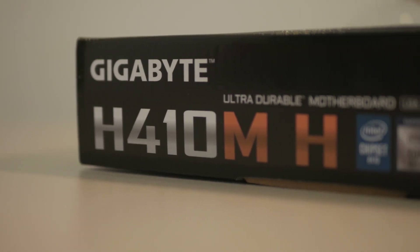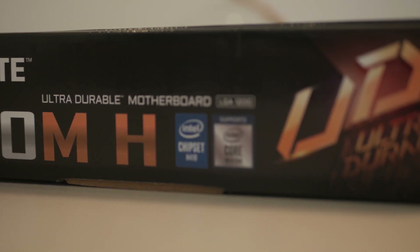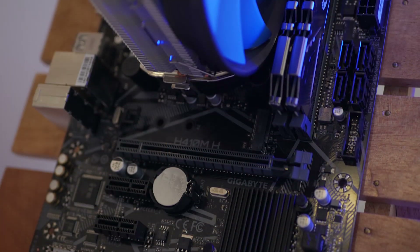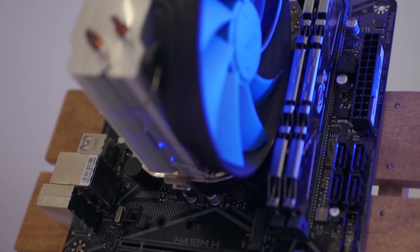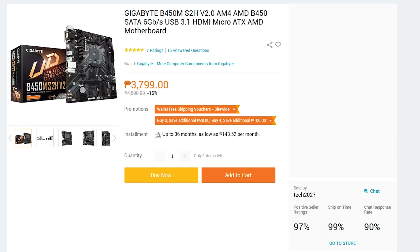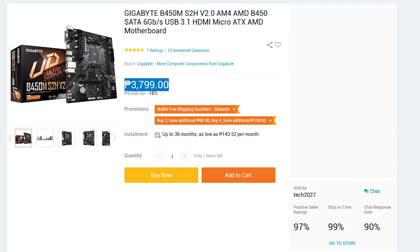My second issue is the upgrade path. Though Intel 10th and 11th gen series offer great CPUs, upgrading to an 8 or 10 core CPU using this cheap motherboard is not a good idea. On the other hand, going for a cheap B450 motherboard such as the Gigabyte B450M S2H — which costs around ₱300 more than our H410M board — offers overclocking, XMP, and can easily run an 8-core or even a 12-core Ryzen CPU at stock clocks.